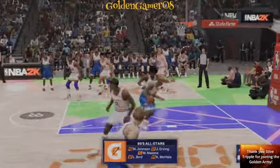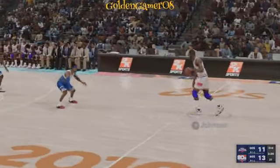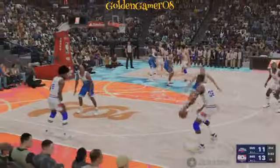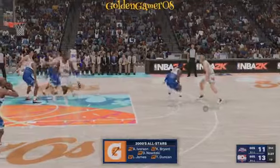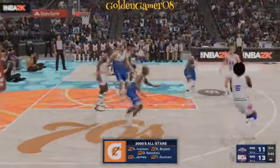Johnson out there with Irving, and it's Bird, and it's Malone, and it's McHale at the four. Inside the paint, Bryant is just as much trouble — practically a sure thing from in close. With Wade on the bench, here's how the floor looks for Greg Popovich: Duncan out there with Nowitzki, then Kobe, then Allen Iverson, and it's LeBron at the three.